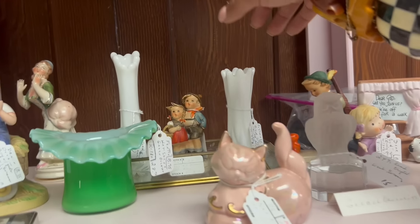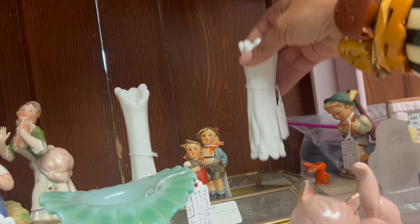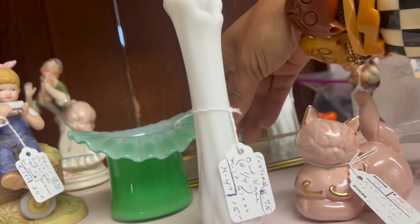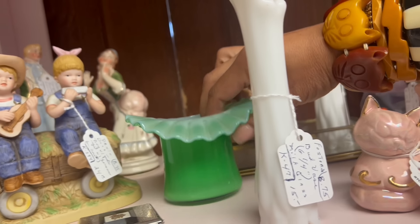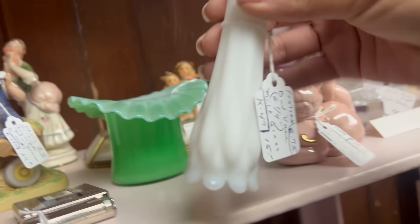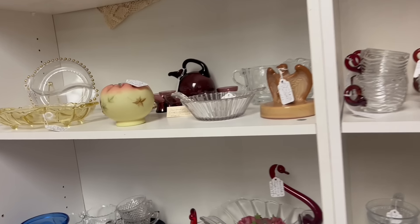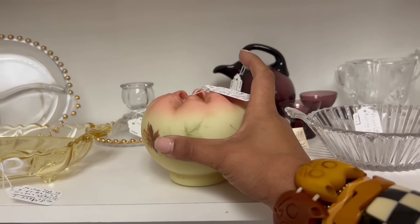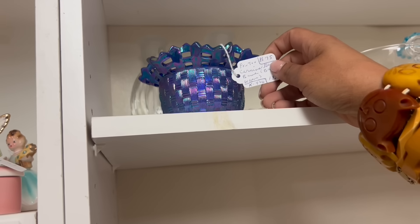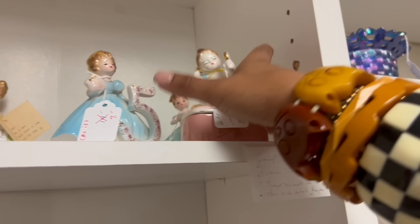Here's something that immediately caught my attention — the miniature milk glass vases. The minis are not easy to find, $15. And then this is really pretty — $28.50. Something's off about the color on that though. Man, that's really awesome. If it was any other color I would have jumped for joy, but I kind of feel like milk glass has lost its popularity a little recently.